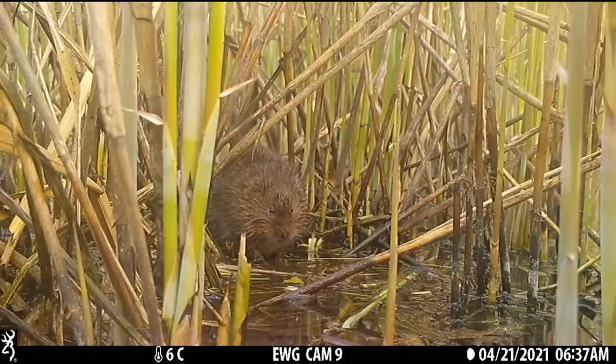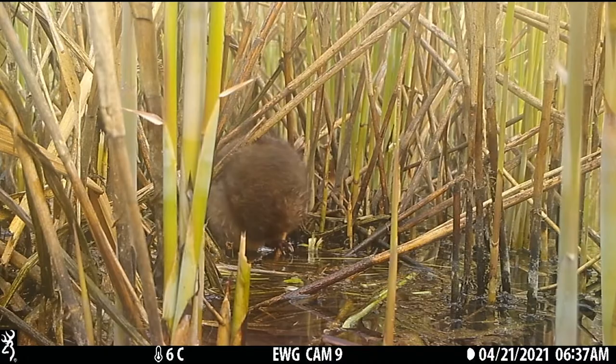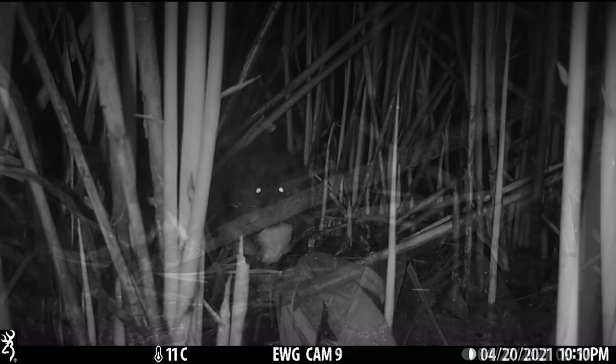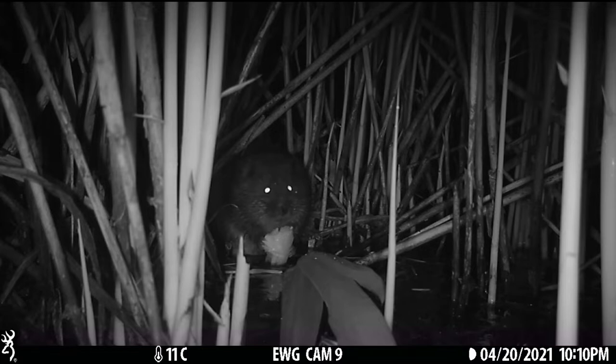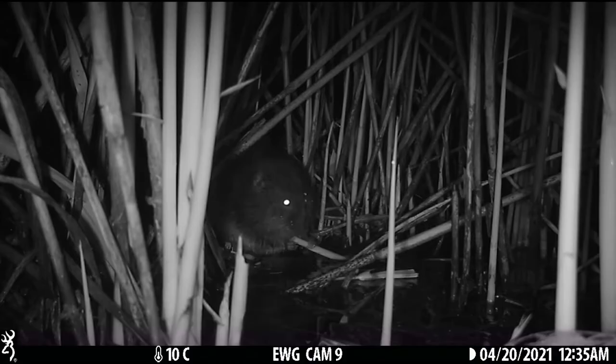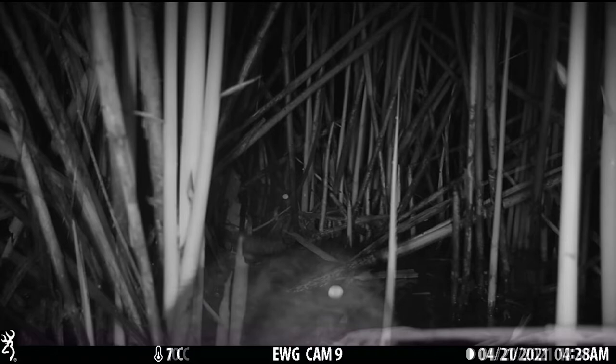Throughout the summer, plenty of adult water voles were captured on camera and we found promising signs they were extending their range up and downriver from the reserve. But the question remained — were they breeding here successfully? With fragmented or isolated populations, inbreeding can become a problem and lead to colonies dying out. Here's one eating flag iris — and another with a nettle. Reeds were a firm favourite, and they also collected fluffy reed tops, presumably for bedding inside their burrow systems.